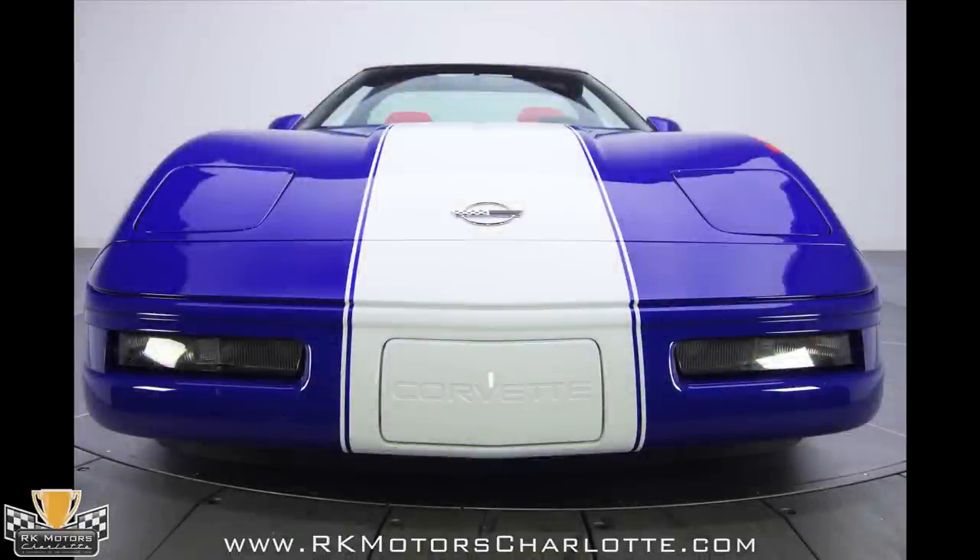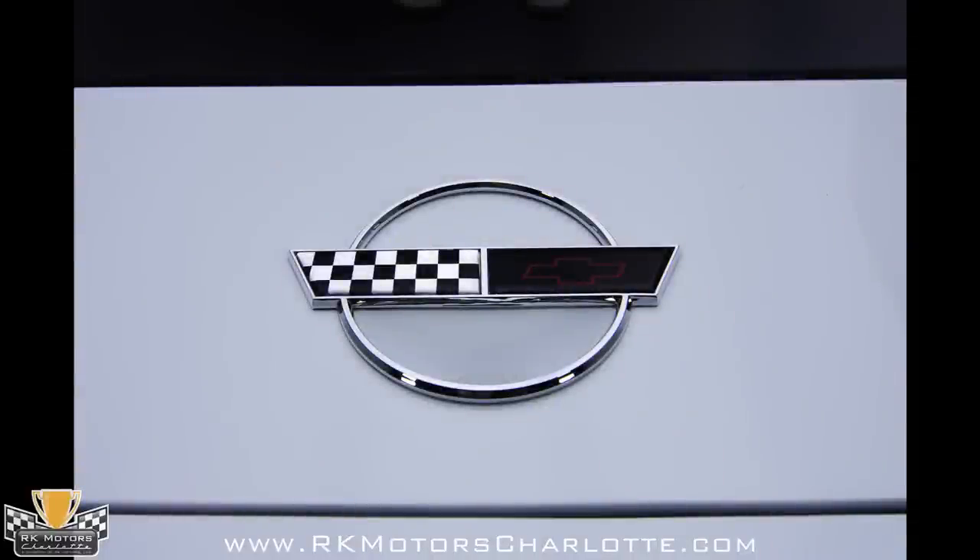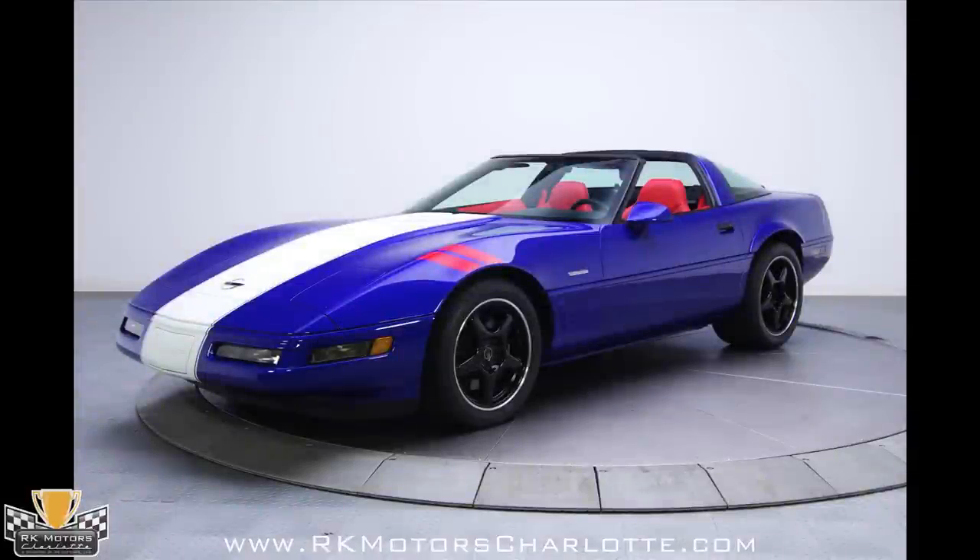Grand Sport number 731 has been a collectible car since its creation and has been immaculately maintained, logging less than 1,500 miles each year since it rolled out of GM's Bowling Green assembly plant. Give us a call today.